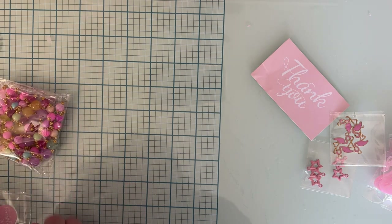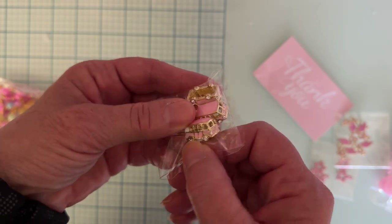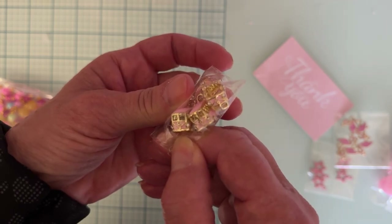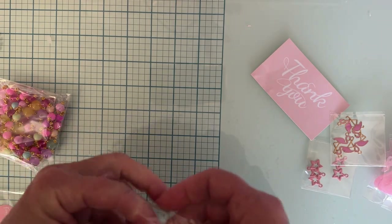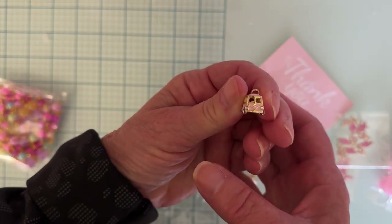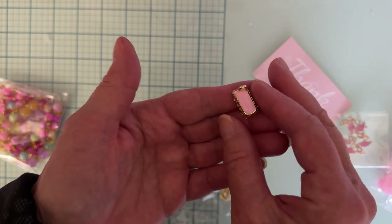I got some of these cute little pink ones — I don't know if it's a bus or a VW bug. It looks more like a VW bug by the front. Let me take one out — look how cute that is! Yeah, I like that, it's a little charm. Those are cute.